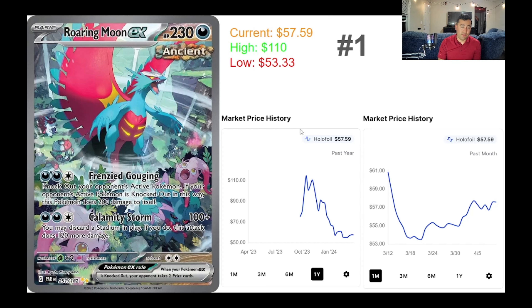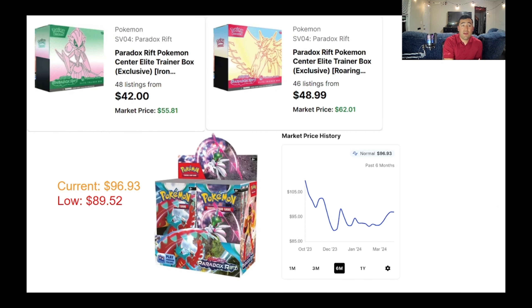The Roaring Moon EX honestly has really epic artwork — I really like all the texture going on with the card. If you're a collector or looking to grade it, this might be a good time to pick it up and see how valuable it becomes down the line. Are we going to see this card climb back to $70 again? Possibly. Sellers have been lowering their prices and price-matching each other, but it's starting to regain value.